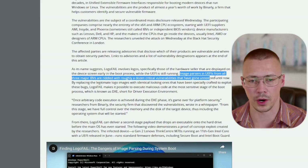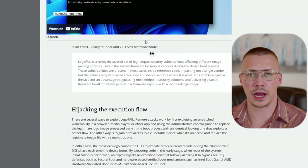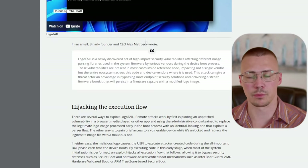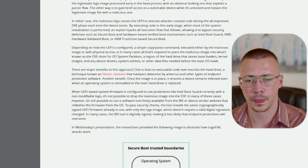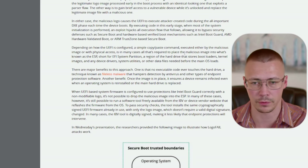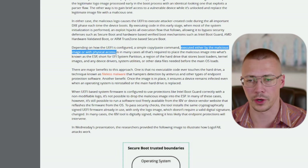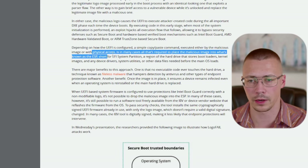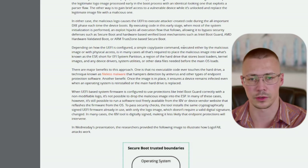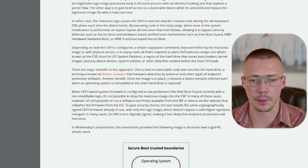What it comes down to is image parsing in UEFI. That's what allows manufacturers to put in their own custom boot logo. Depending on how the UEFI is configured, a copy-paste command can be executed by either a malicious image or physical access. For home users, the main concern isn't physical access — it's being executed by the malicious image, which can happen through fileless malware.